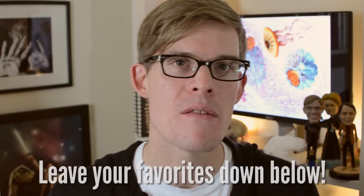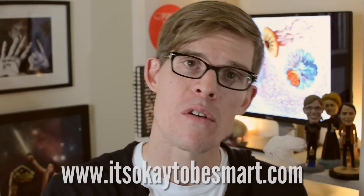I only picked a handful of my favorite science images from history, so I know I missed a ton of great ones. Why don't you leave me a comment with your favorites? Maybe I'll feature some of the best over on my Tumblr. Thanks a lot for watching, and stay curious.